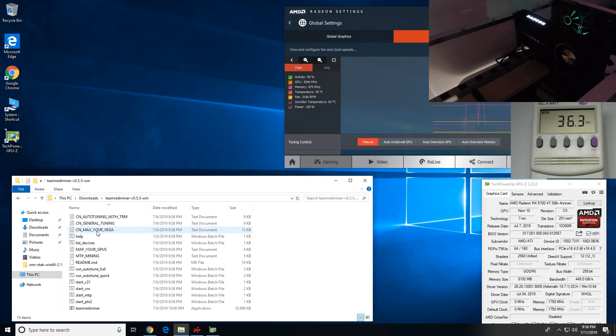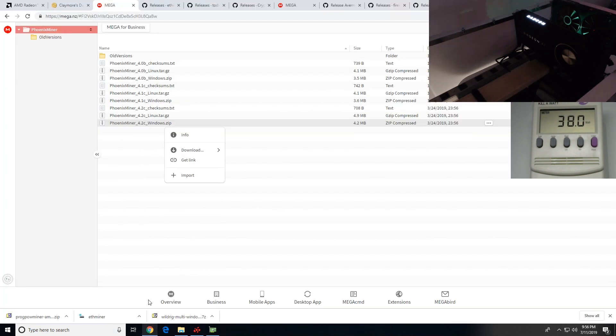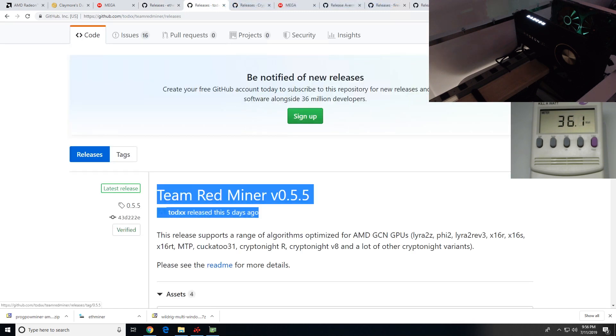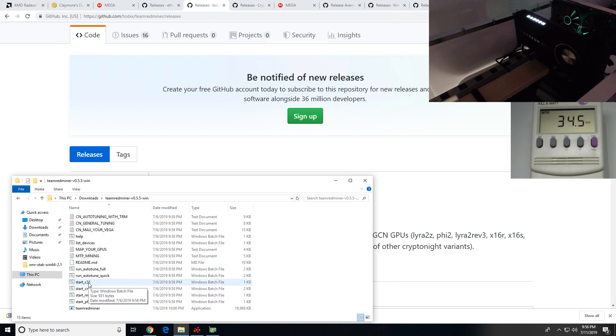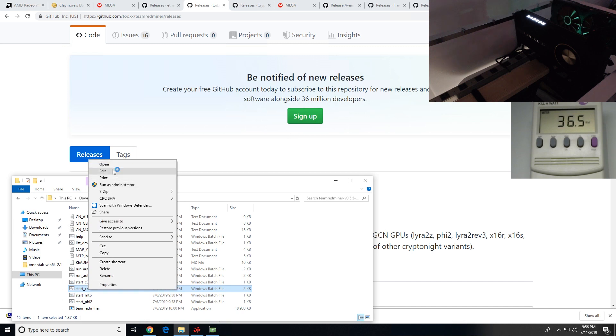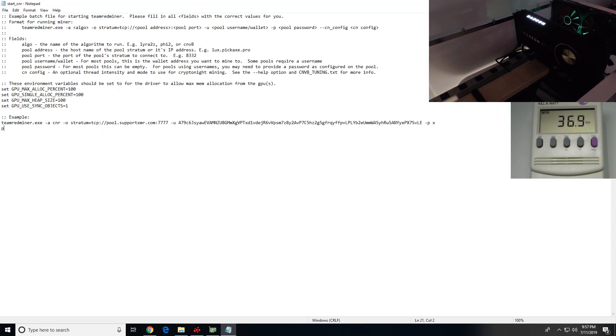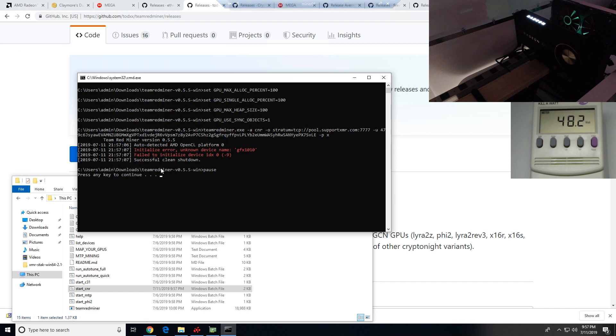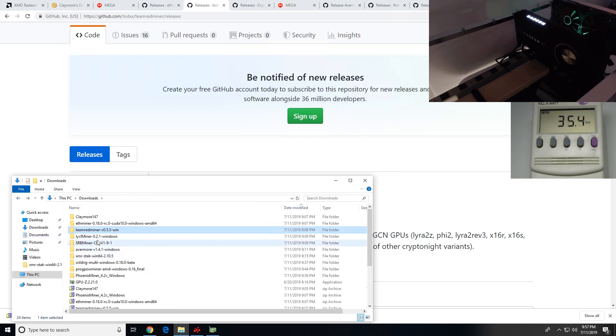The next one I'd like to try is Team Red Miner. Team Red Miner came out about five days ago. Let's try their Grin C31 — yeah, it just doesn't work. Let's try CryptonightR — it closes right away. Adding a pause to the batch file, let's run CNR again: failed to initialize device, unknown error GFX 10.10. I'm assuming that's the same thing about the kernel — there's just nothing there.